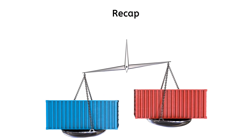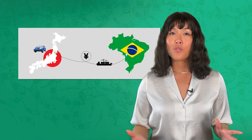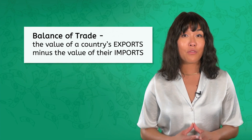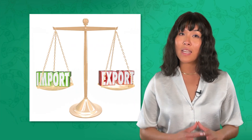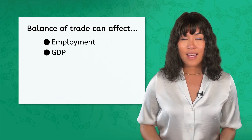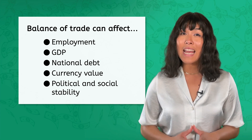Take a moment to revise your earlier answer. To recap: countries generally choose to specialize in those products and industries in which they have a comparative advantage. This specialization affects each country's balance of trade — the difference in value between a country's exports and imports. The balance of trade can be influenced by a country's level of industrialization and the diversity of its exports, and it can affect employment levels, GDP, national debt, and currency value, along with potential political and social implications. But it's just one of many economic indicators to consider.